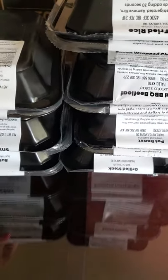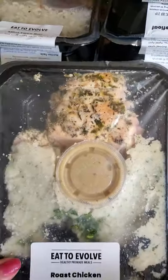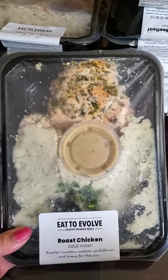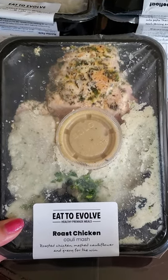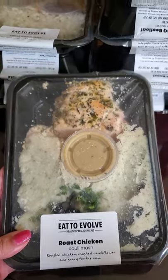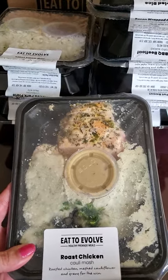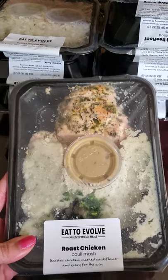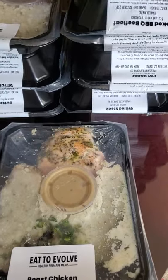I want to give you an idea of what to expect with their meals — these are keto meals. We have roast chicken with cauliflower mash, for example. You just peel the top right off and they're super fresh, never frozen, fresh made. You peel the top off and pop it in the microwave and you have dinner. Sometimes I'll put some in the freezer, lay one out on the counter in the afternoon, and by dinner I just pop it in the microwave — it's literally a fast meal.